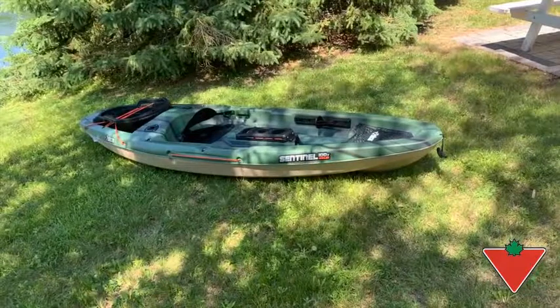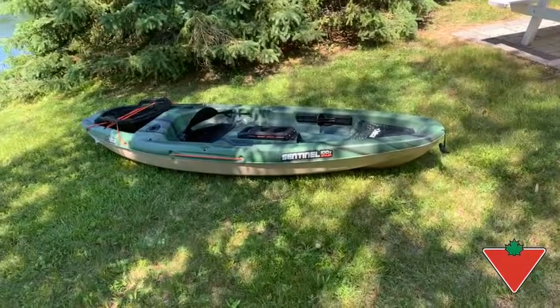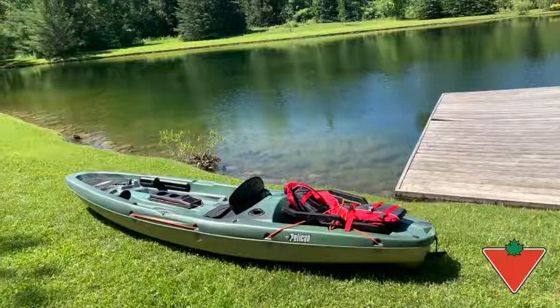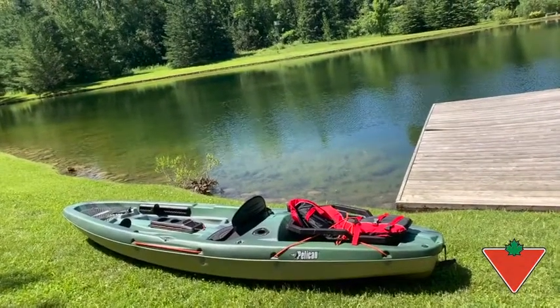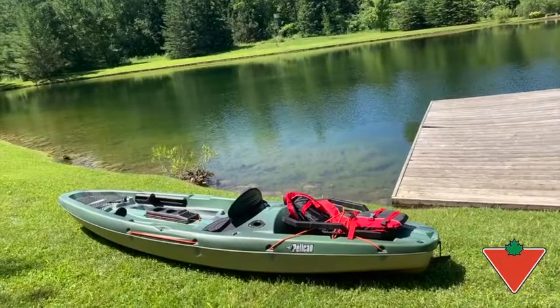There's a lot of storage, which is great. You can put your fishing poles in the back, and there's also a removable container to store your tackle box as well as any beverages you might have.